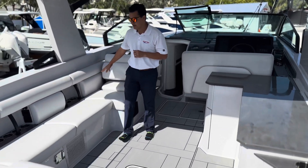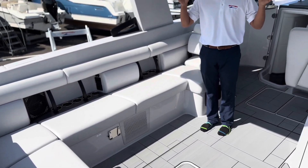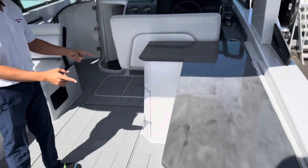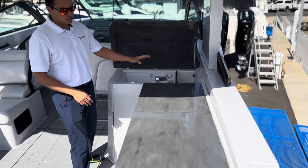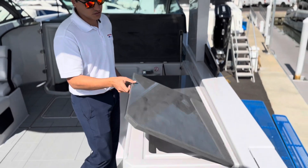Tons of cup holders throughout here, Klipsch audio system — only the best on this boat. Integrated in the hardtop and integrated into the forward windshield as well. Two refrigerators, you have a deep sink well here with bottle storage, a cooktop here, and then just more bottle storage here as well.